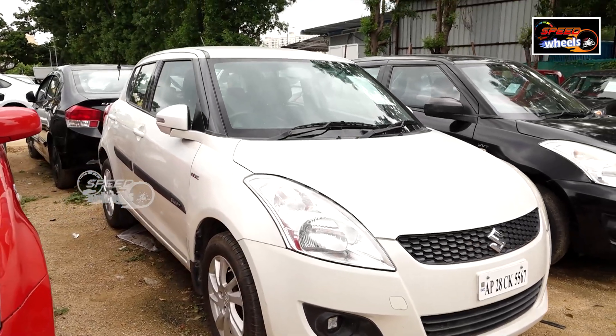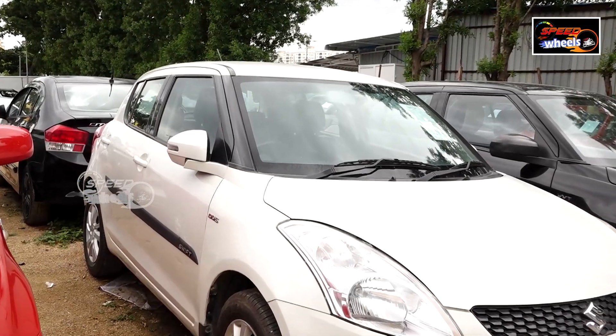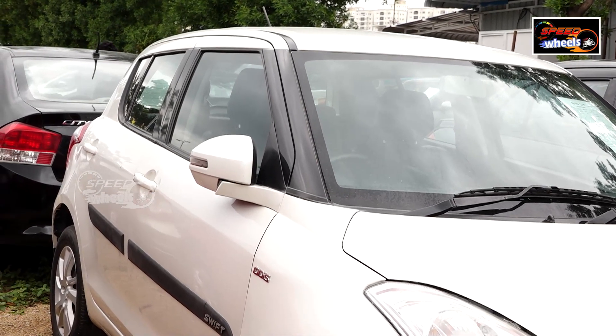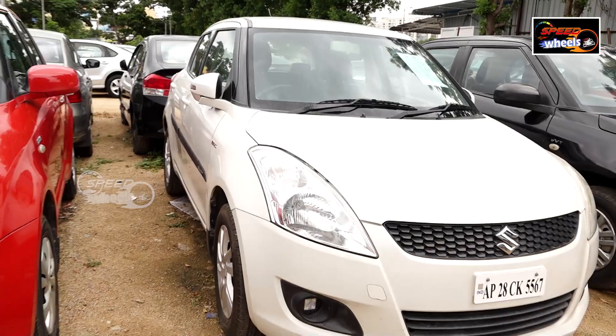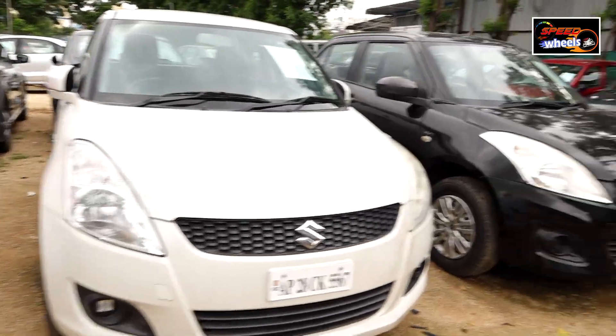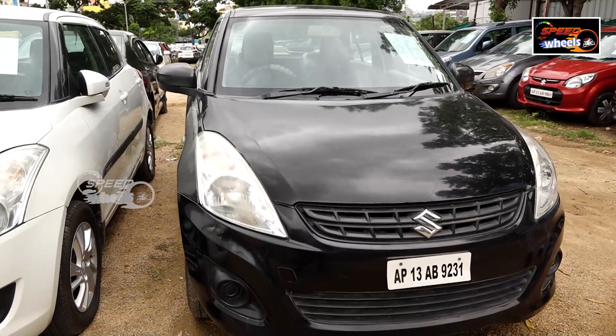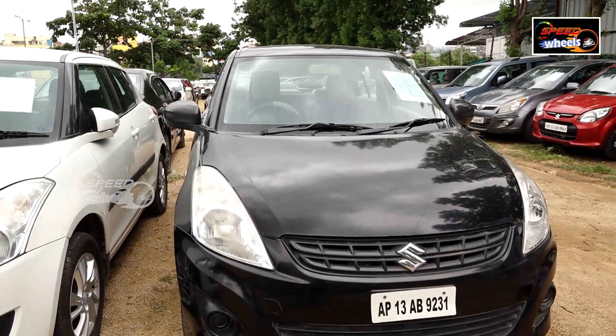The vehicle is also in good condition, white color. The 2013 model is a punchy model. The vehicle is also good. The 2012 model is a diesel vehicle. The petrol vehicle has 68,000 km and is negotiated at 420. They are also negotiated at 75,000 km.